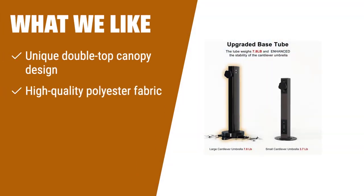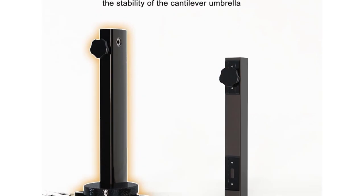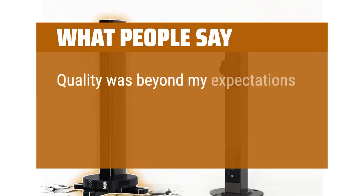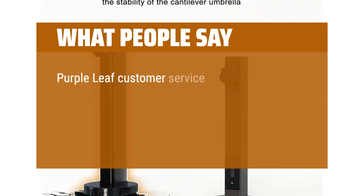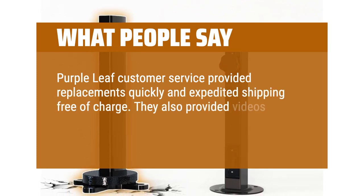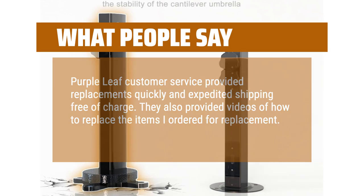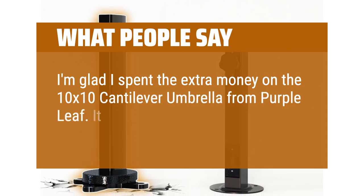What we like? If you are looking for a unique double-top canopy design and a cantilever umbrella with high-quality polyester fabric, the Purple Leaf 9-foot by 12-foot patio umbrella is the perfect fit. Its all-aluminum umbrella bones and eight heavy-duty ribs guarantee durability and stability, making it an excellent choice for both commercial and residential use. What people say? Quality was beyond my expectations — it went together easily and setup was the same. Purple Leaf customer service provided replacements quickly with expedited shipping free of charge, and also provided videos on how to replace the items. I'm glad I spent the extra money on the 10 by 10 cantilever umbrella from Purple Leaf — it is very well put together.